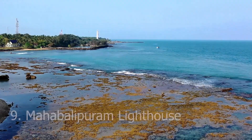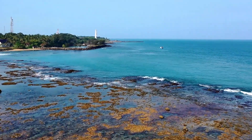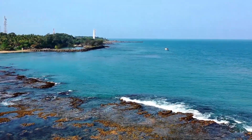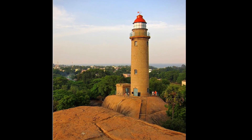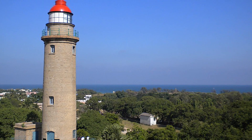Number 9: Mahabalipuram Lighthouse. Ascend to new heights and enjoy panoramic views of Mahabalipuram from the top of this lighthouse. Located near the Shore Temples, this historic lighthouse offers visitors a bird's-eye view of the town's architectural wonders, pristine coastline, and lush greenery.